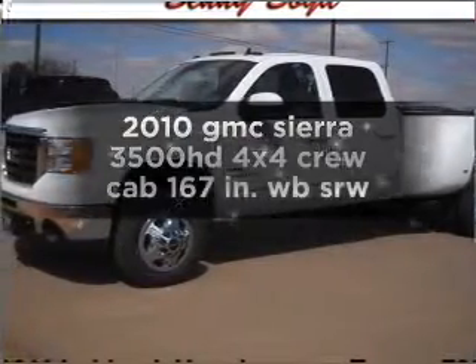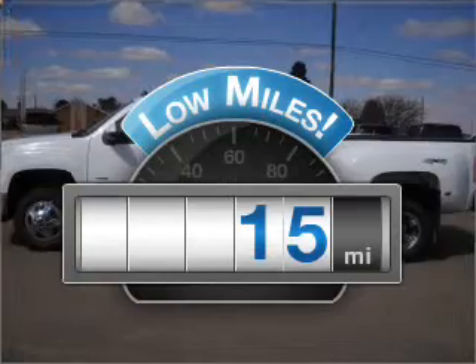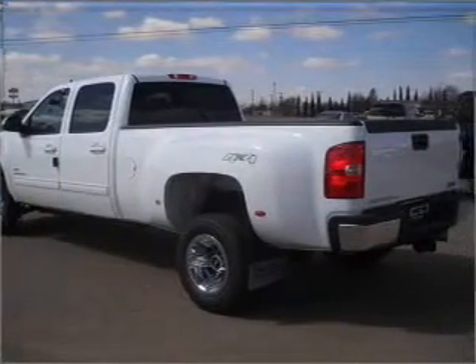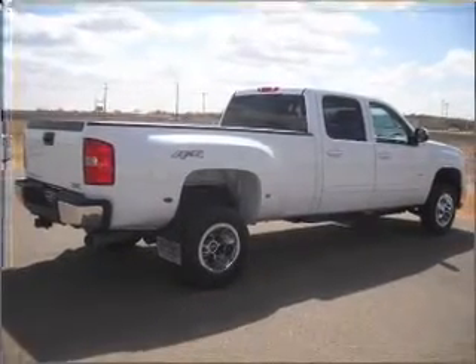Find everything you want in a ride under one roof with this vehicle. A low odometer reading is a great advantage among other benefits offered on this ride. Get more performance with this powerful engine. Stand out from the crowd with premium wheels. The anti-lock braking system will help deliver you safely to your destination.